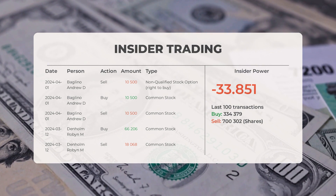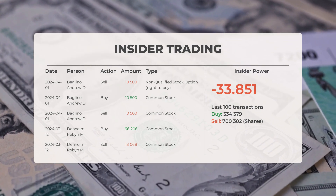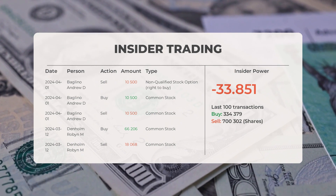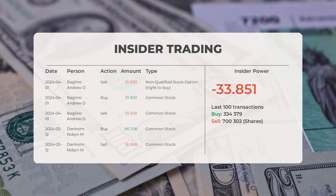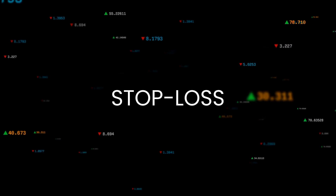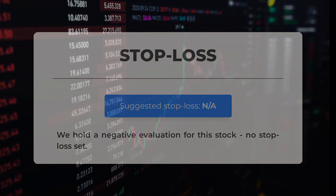Based on the 100 most recent insider trades, we've calculated the insider power to be negative, with a ratio of negative 33.851. Overall, insiders purchased 334,379 shares and sold 700,302 shares in the last 100 trades. We have a minus evaluation for this stock and no stop loss has been set.